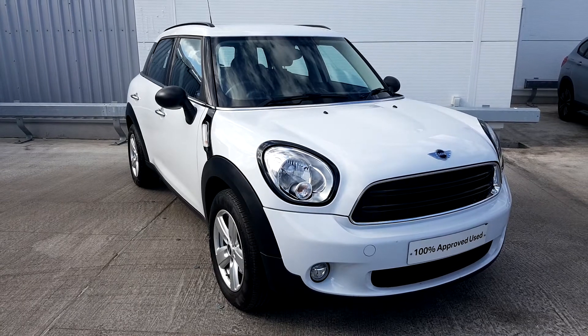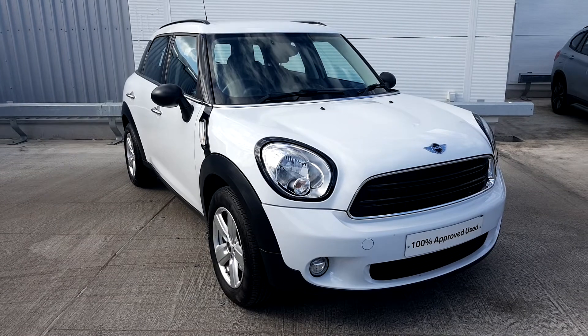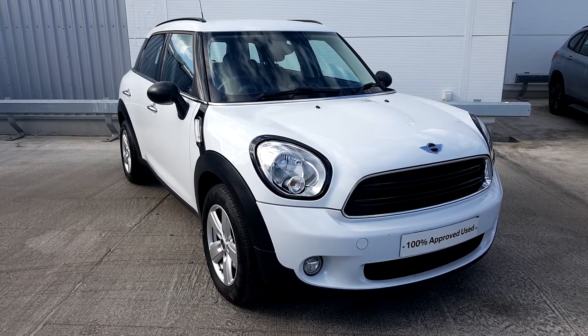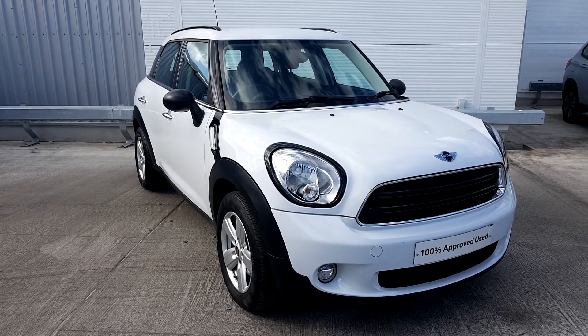This Mini is part of our used approved range. It comes with a 24-month warranty and fully serviced. If you'd like to know any more information on this vehicle or would like to arrange a test drive, please call our sales team on 01864 7777.